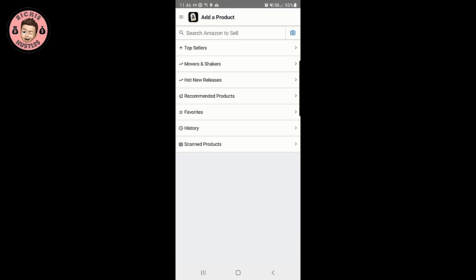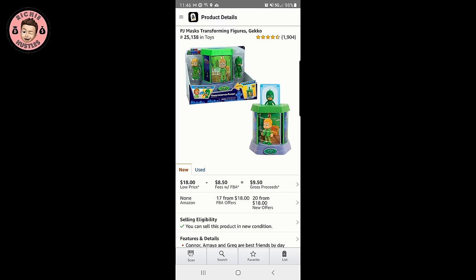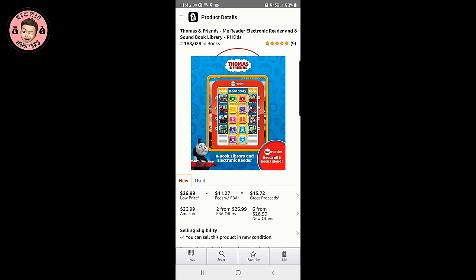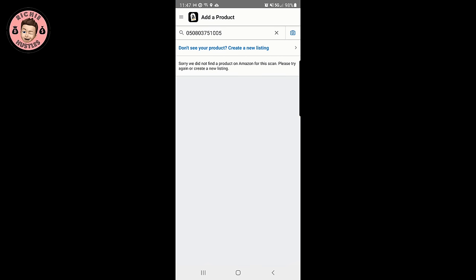Alright, let's get scanning. I'm gonna put on the Amazon Seller App and Scoutify 2, do a screen record and see if we can find some profit. Let's scan a couple things — got some PJ Mask sets, $9.38 on Amazon, they want $9.99 here, so we're not gonna make any money there. What's this? Thomas and Friends — $26.99 on Amazon, they want $13.99 here. Not gonna make enough on that.